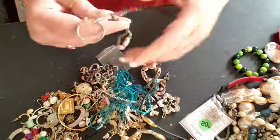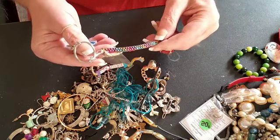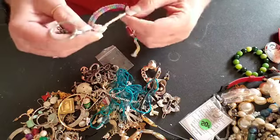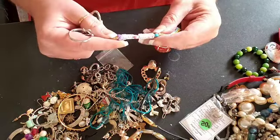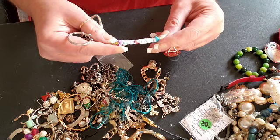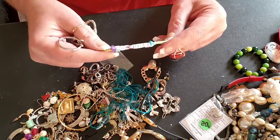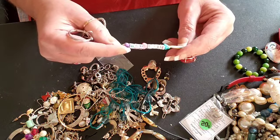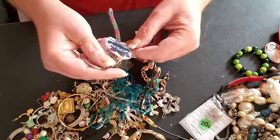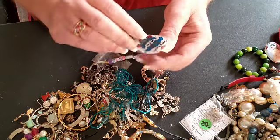Here is a handmade little keychain — it says 'Mom' with a little homemade charm.